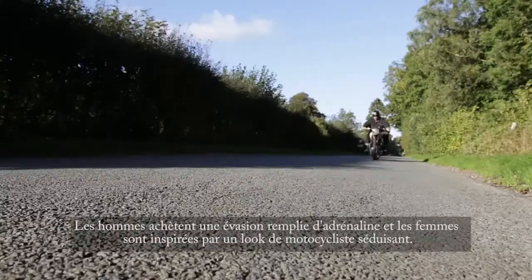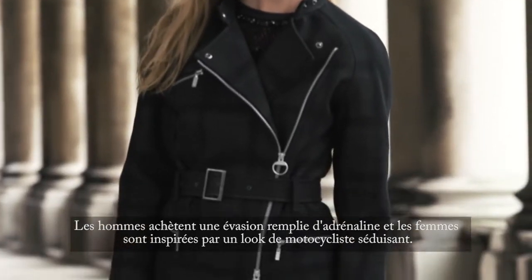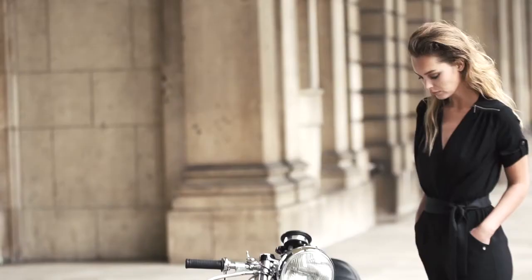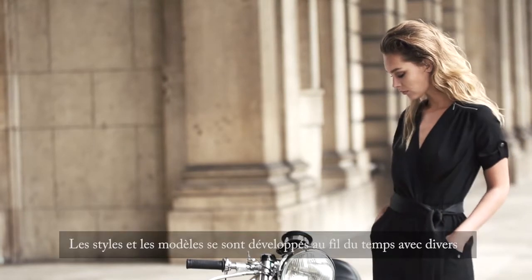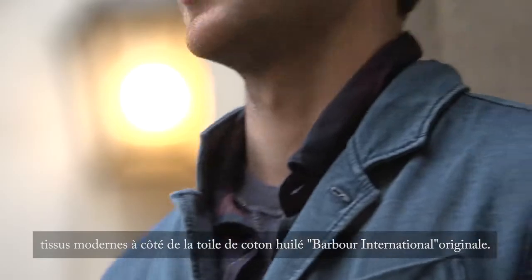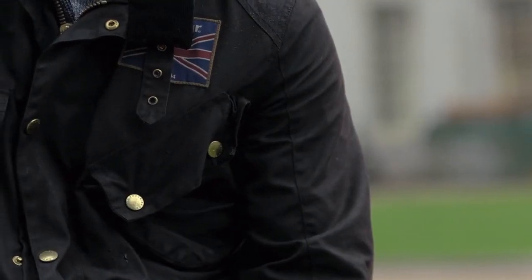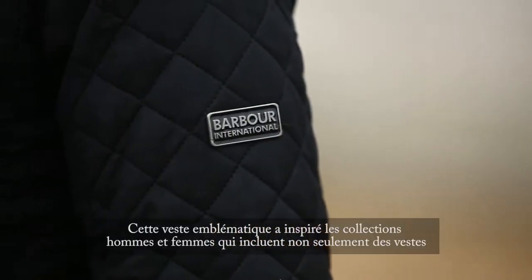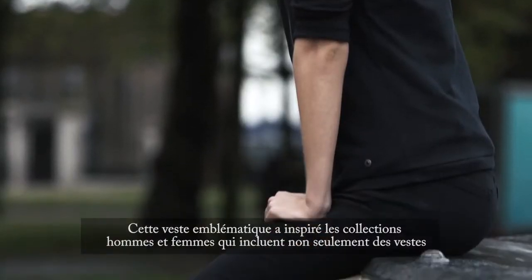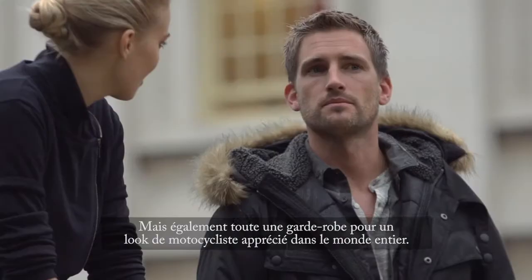Today the Barber International range is worn by classic bike aficionados and fashionistas alike — men buying into an adrenaline-filled escapism, and women inspired by a more glamorous fitted biker look. Styles and designs have developed over time, with contemporary fabrics sitting alongside the original wax cotton Barber International. This iconic jacket has inspired collections for both men and women, including not only jackets but a full wardrobe to create a biker look loved worldwide.